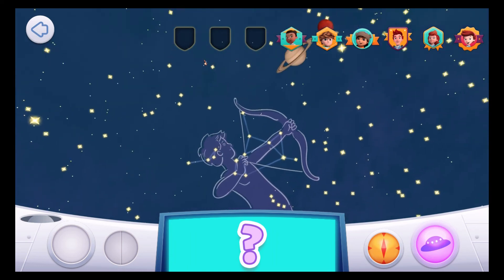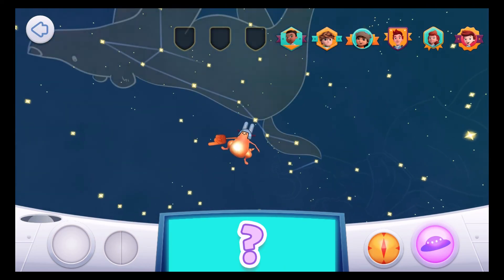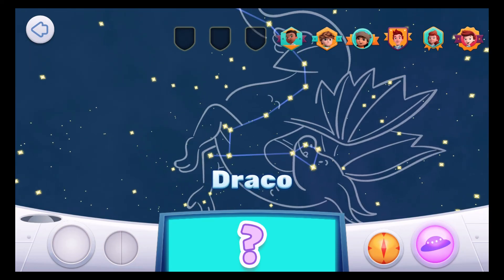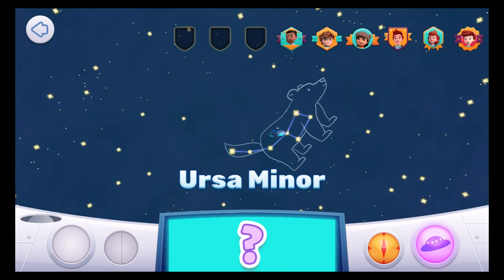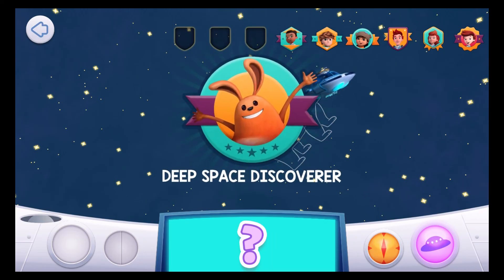Come and find me! I'm near Ursa Major, but I'm pretty minor! There are two constellations — Ursa Minor! Well done, Space Explorer! You're a Deep Space Discoverer!